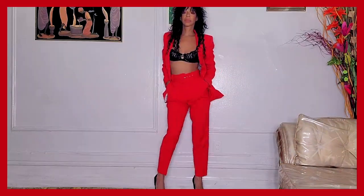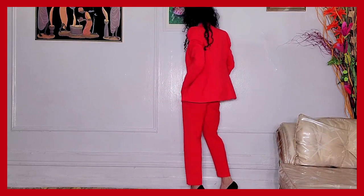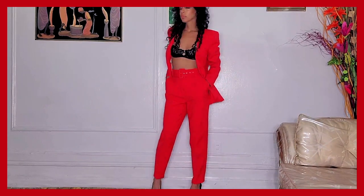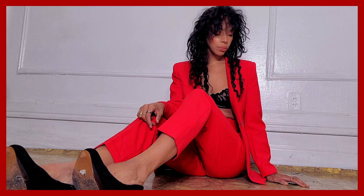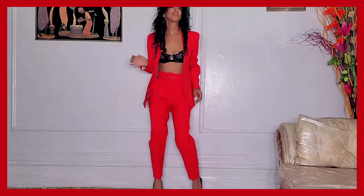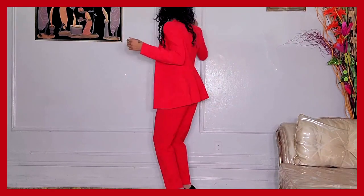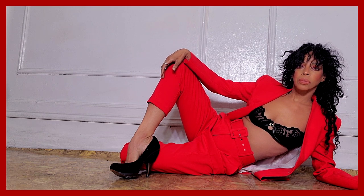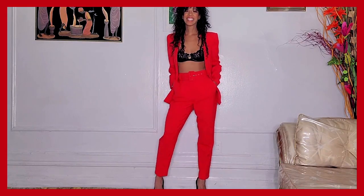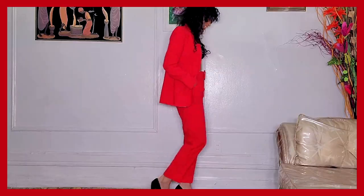Outfit number one: pick one color and wear it from head to toe. Look how stunning this looks. You want to punch up a color because color is going to be in for fall. I love red - red is a powerhouse color, it's a bold color, it's a sexy color. This is how you would take a blazer, a suit - a powerhouse boss-babe type of outfit to go out with.